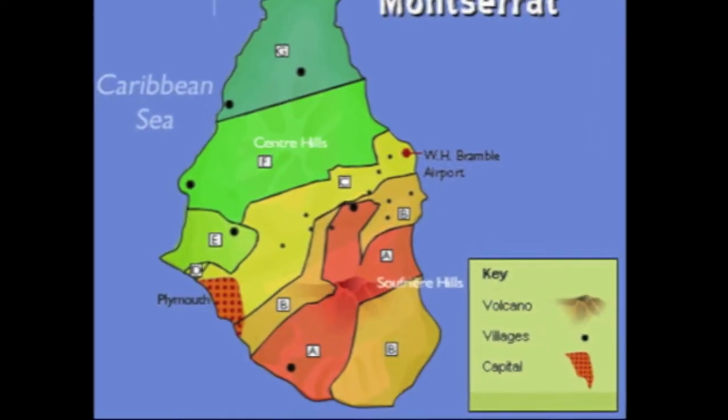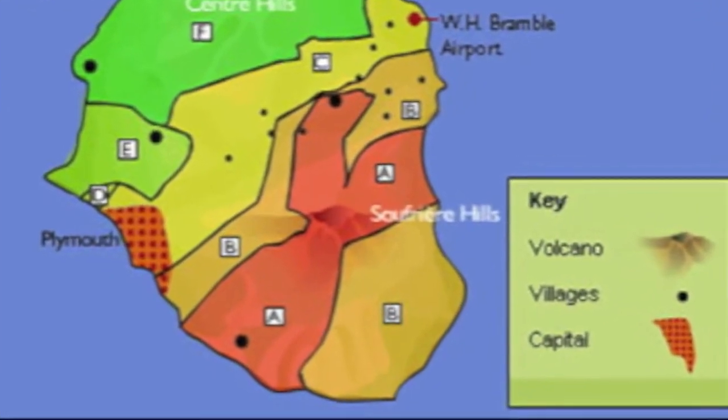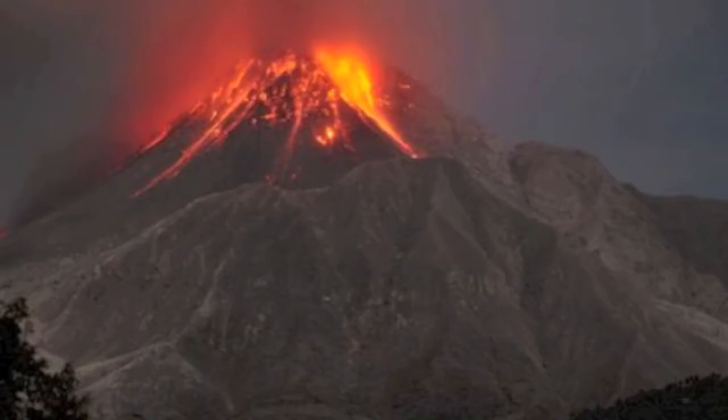Now, as we may already know, the Montserrat volcano, which is located further down south in Montserrat, nearer Plymouth, erupted suddenly in 1995, and later resulted in an enormous eruption in 1997.